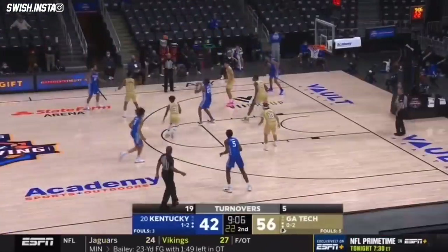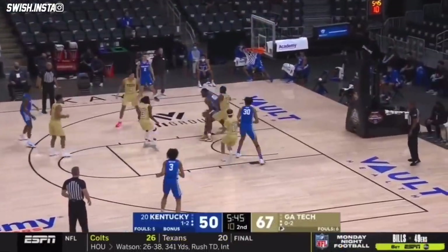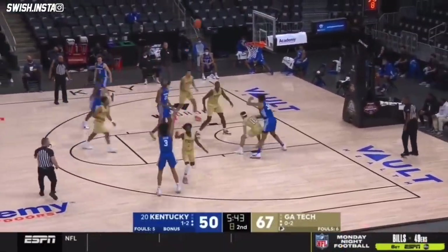Isaiah Jackson, one-on-one. When you continue to throw the ball to the other team, man, that's simple — he just does not look ready for this big stage of Kentucky basketball that they play on.